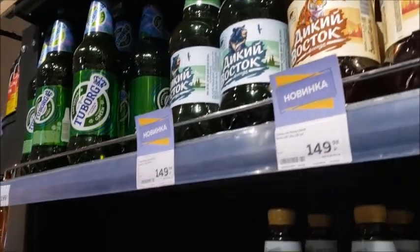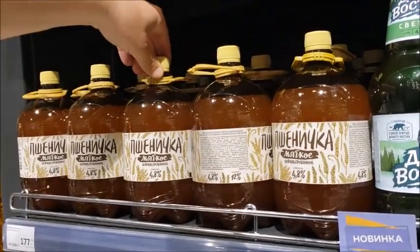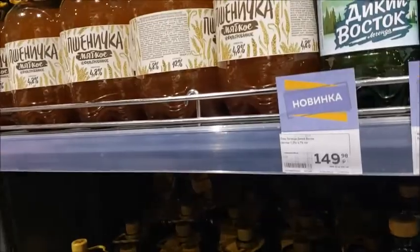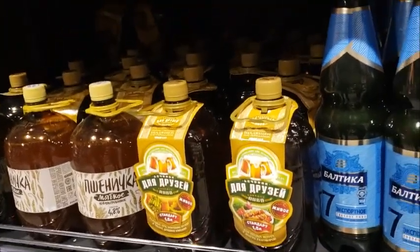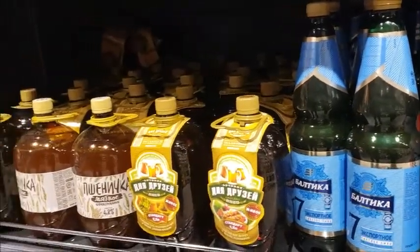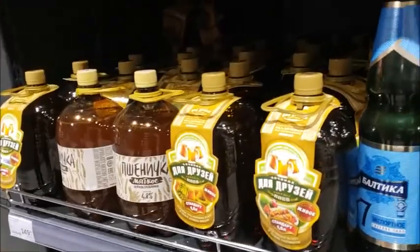It is one and a half liters. And here we have other beers — the Pshenichnaya. This is your live beer, the unpasteurized. The unpasteurized beer is about $3.50. And we have more — Les Druzhes for friends. For $3.00 you get one and a half liters.